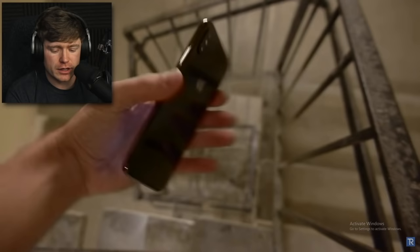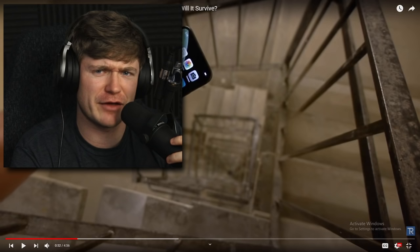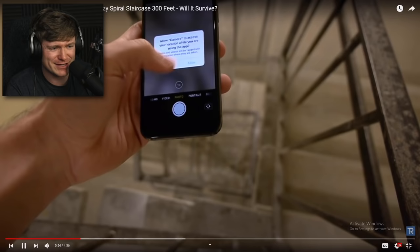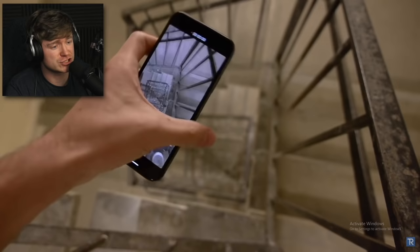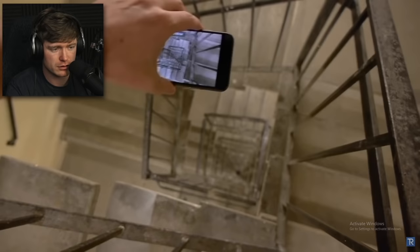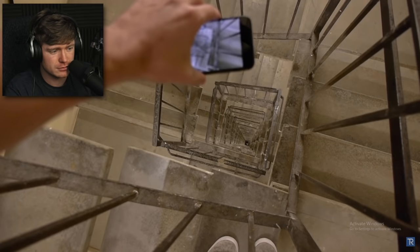iPhone XS — can anyone validate why he just turned down the brightness? What purpose did that serve? He's going to record in slow-mo, but I don't think that's going to matter at that point. It's going to be toast. Here we go, let's see — drop it!